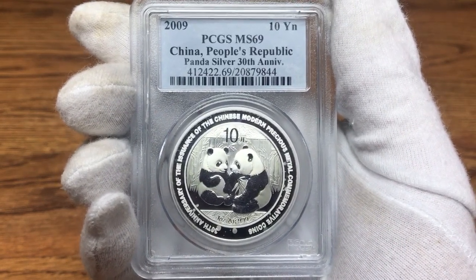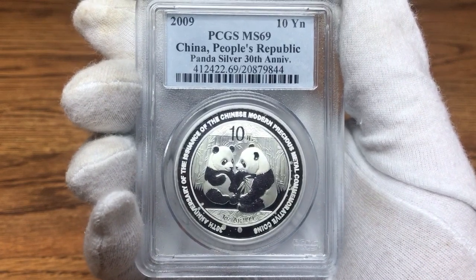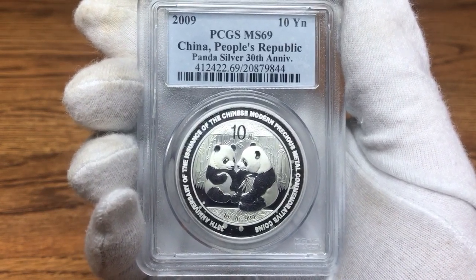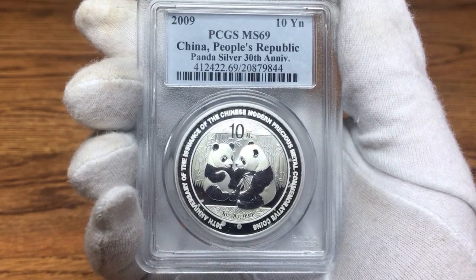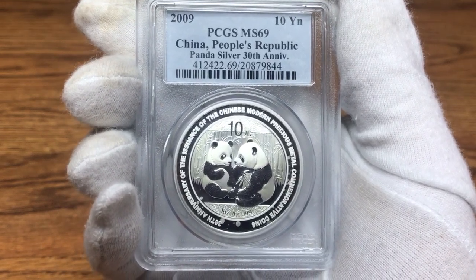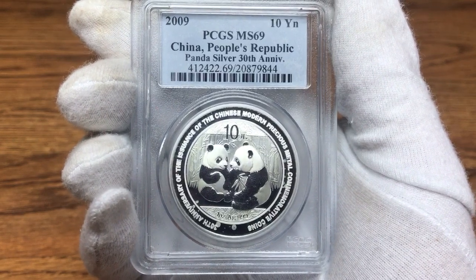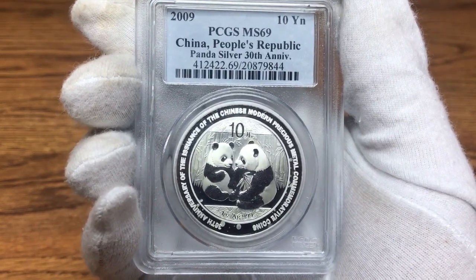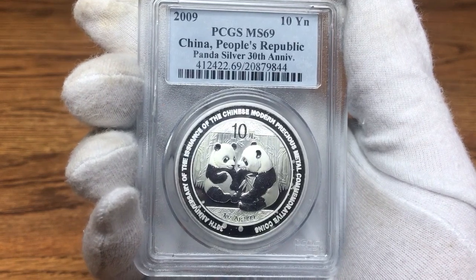I believe if you send in bulk orders you get a better grading scale. Whenever one of the big online dealers sends their coins in to PCGS or NGC — and this is just my opinion, not a fact — I believe they already know what grade they're going to be getting. If you notice that whenever a hot release comes out, most of your bigger online dealers have a huge amount of MS70s. I think before they send those coins in, it's already pre-determined how many MS70s or Proof 70s they're going to get in those allotments.